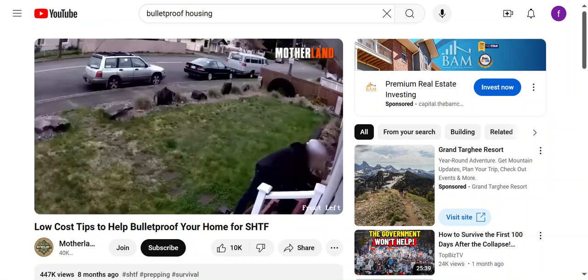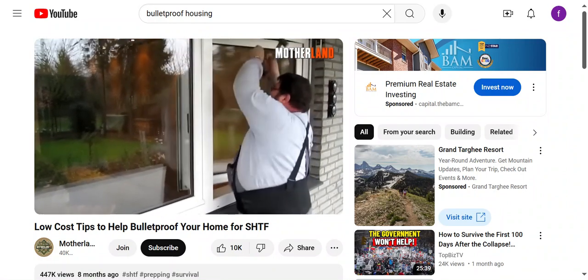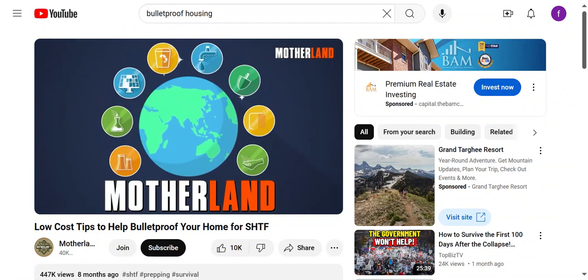Booby traps can be a cool addition to your home's defenses, but they should never replace common sense measures like good locks, reinforced doors, and alert systems. And that's it for this video! If your home is prepped for SHTF, feel free to share more tips in the comments. Please like, share, subscribe, and click the bell icon. Thanks and God bless.